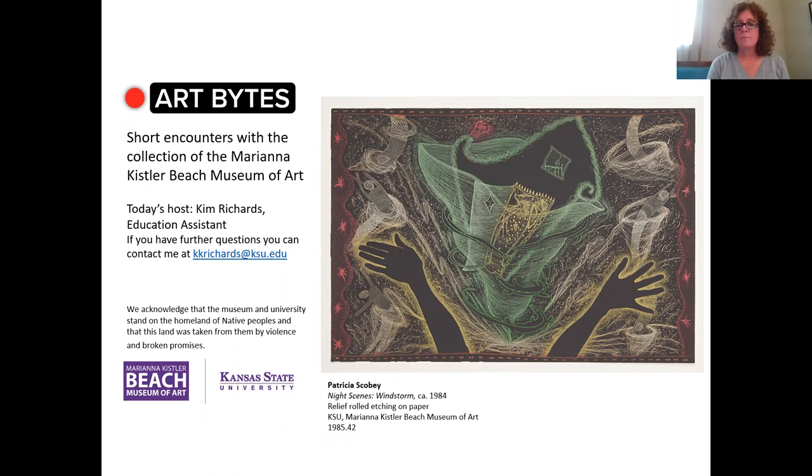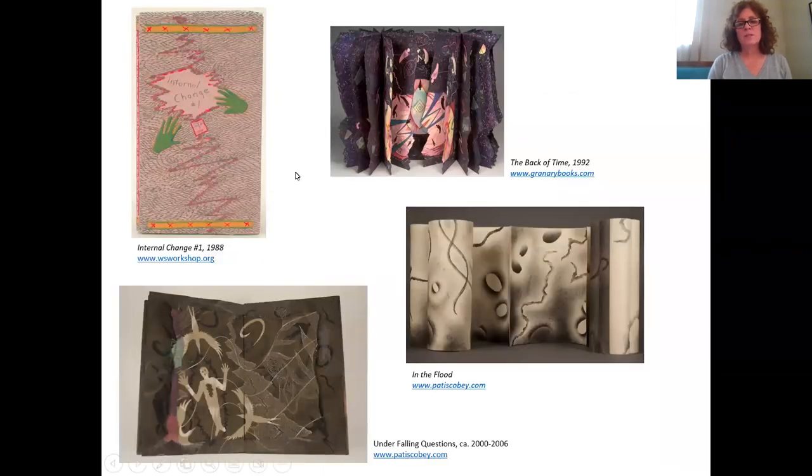This is where she developed her bookmaking skills and interests. She felt like it fit with her work because she considers her work very narrative. She currently lives in Concord, Michigan and has a studio there. She's carved out a career as a creative independent artist and teaches papermaking and bookmaking workshops as well. These are some examples of the books she's made over the years.